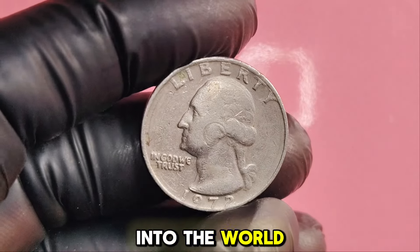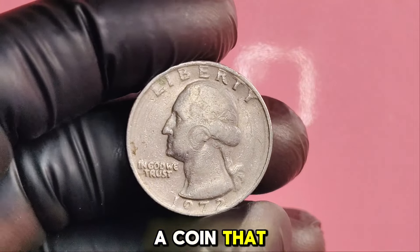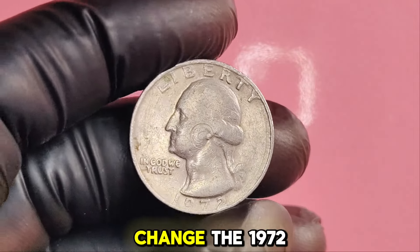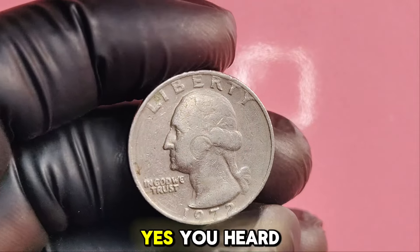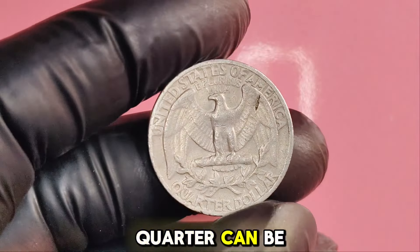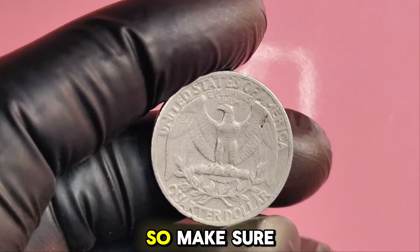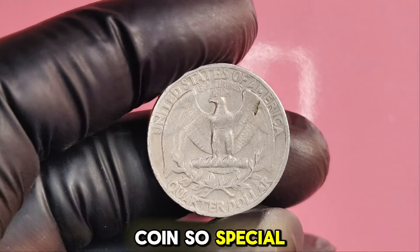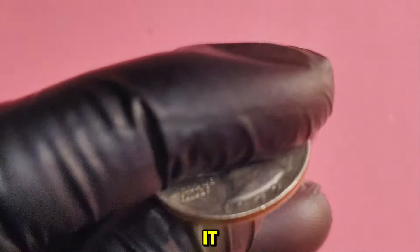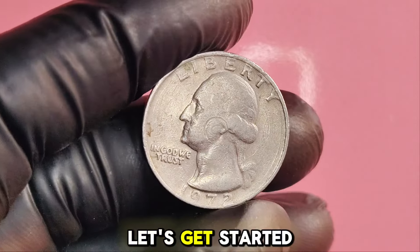We're diving deep into the world of numismatics, specifically focusing on a coin that could be hiding in your pocket change: the 1972 Washington quarter. Yes, you heard that right — this seemingly ordinary quarter can be worth a staggering $1.5 million. Make sure to stick around as we explore what makes this coin so special, how to identify it, and tips on how to sell it if you happen to find one.